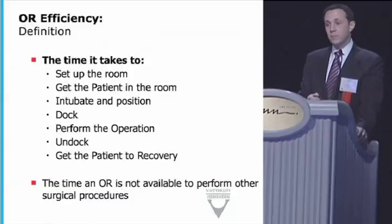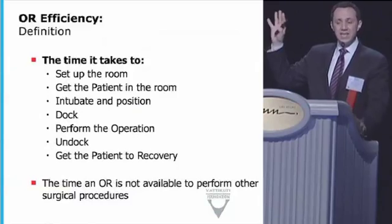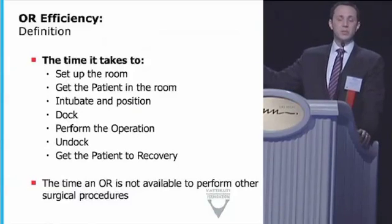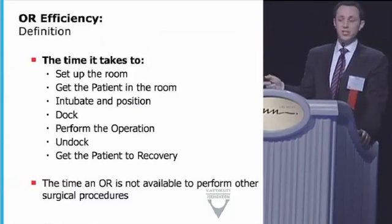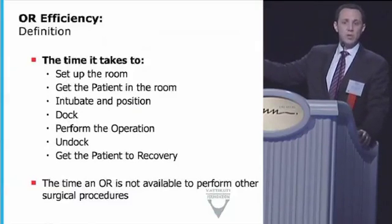In an operating room, whether your operation takes an hour or three hours, there's a lot that happens before the patient gets in the room, between when they get in and when you actually start surgery, and then at the end for cleanup. If you can compress that time, you can do more procedures per day without affecting the time it takes to do an operation. Operating efficiency is the time that the operating room is not available to do other stuff — getting the patient in, setting up the room, intubating, and positioning. The actual operation we're not worried about here.